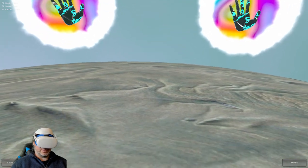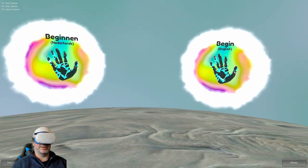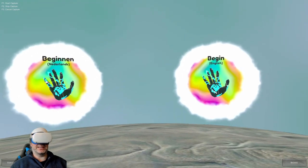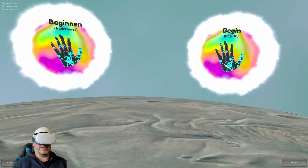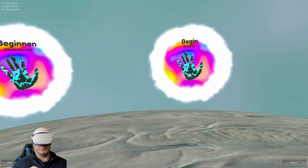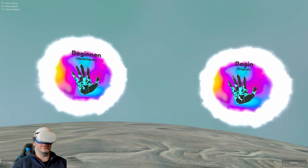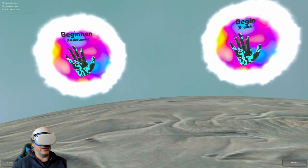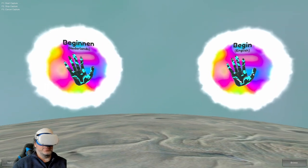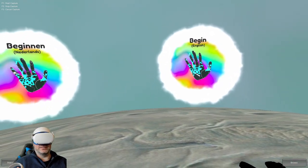Hey folks, welcome to another VR video. Today we're checking out what's described as a scientific exploration of psychedelics. This is being broadcast and marketed by an organization called Red Light Holland, who probably have it in their best interest for you to be interested in psychedelics.